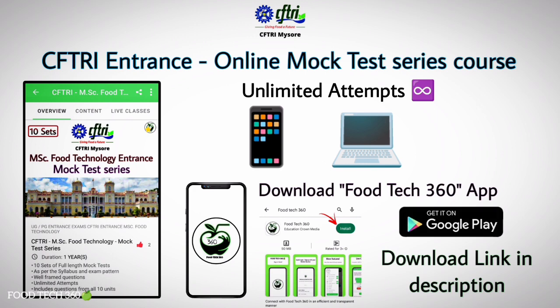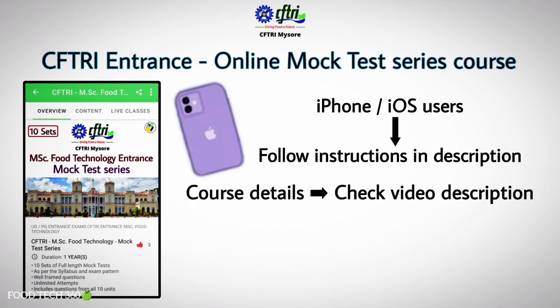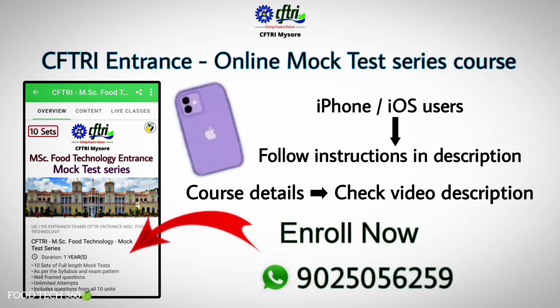If you are an Apple or iPhone user, follow the instructions given in the description to access the app. Full details about the course are given in the video description. Download the FoodTech 360 app and boost your preparation. For further queries, you can contact us through WhatsApp or the app chat section.